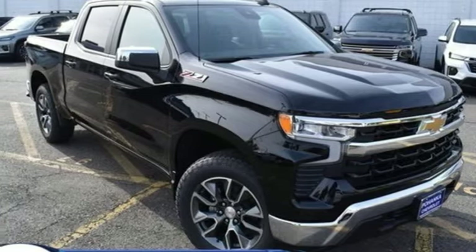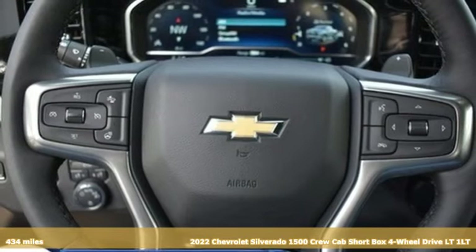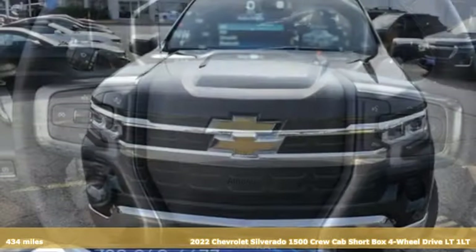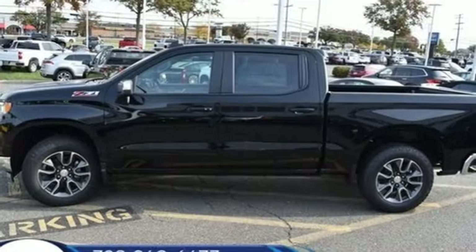It's a new 2022 Chevrolet Silverado 1500. This is the brainy and brawny tool you need when your office is what you drive. It's equipped for all your driving needs and wants.